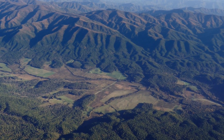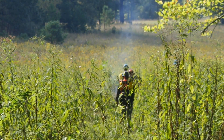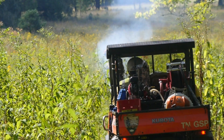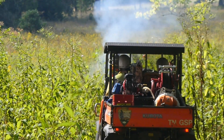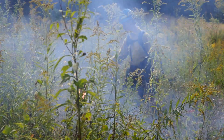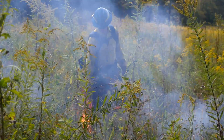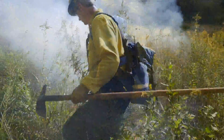The fields of Cades Cove are renowned for their iconic pastoral setting. Each year, the National Park Service utilizes controlled burns to reduce the encroachment of trees into the fields, help perpetuate native herbaceous species, reduce exotic plant species, and maintain the historic landscape of the cove.